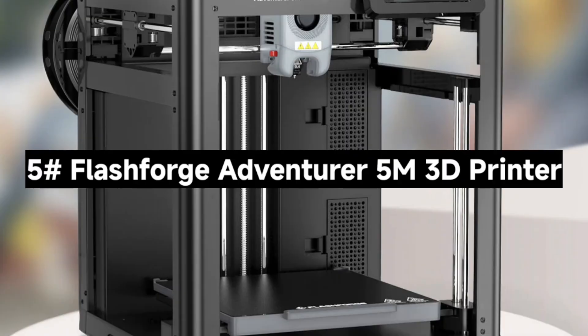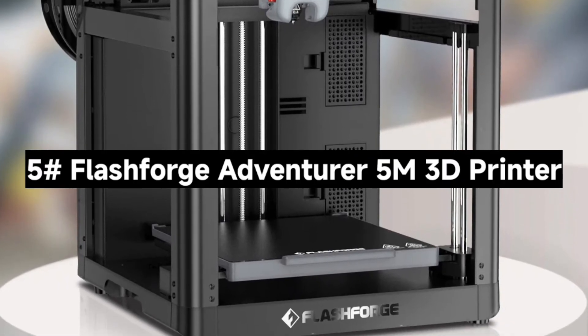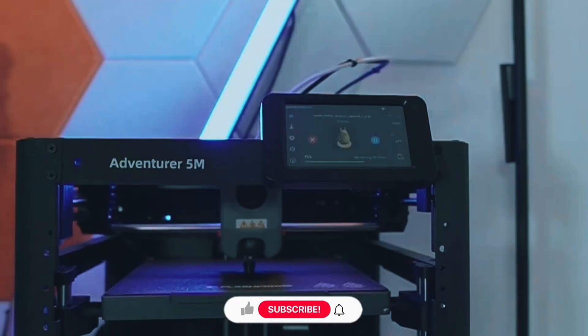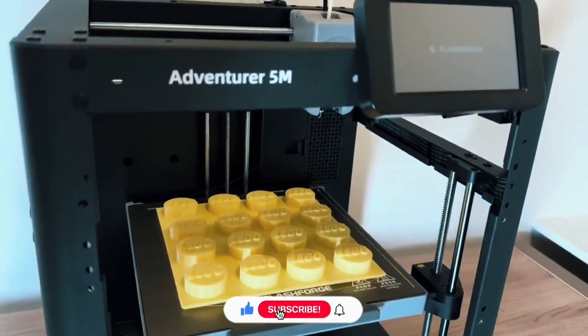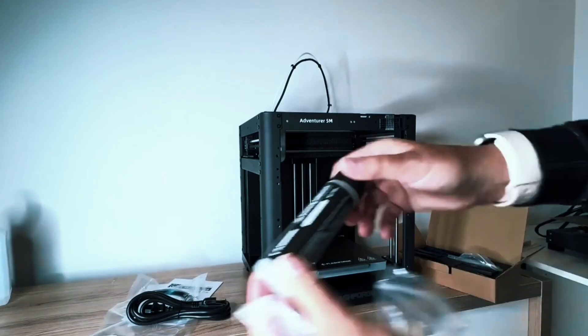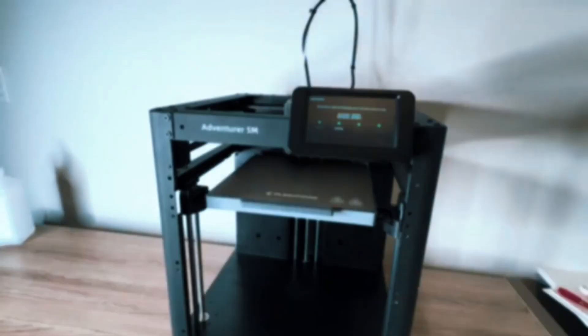Number 5: The FlashForge Adventurer 5M 3D Printer — an ultra-fast, smart 3D printer that takes your creations to the next level. From setup to printing, this machine promises speed, precision, and simplicity. Let's check out what makes it awesome.